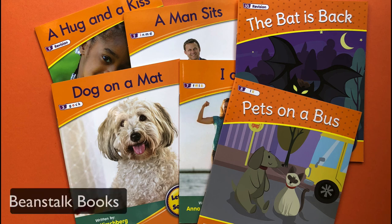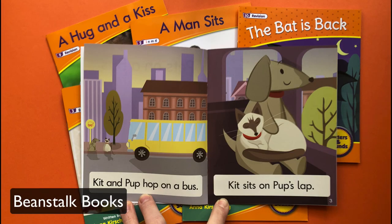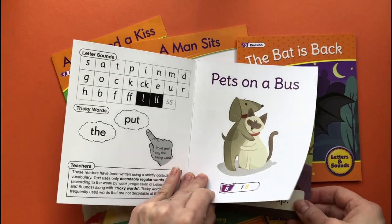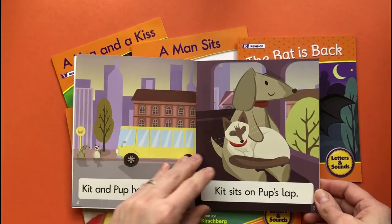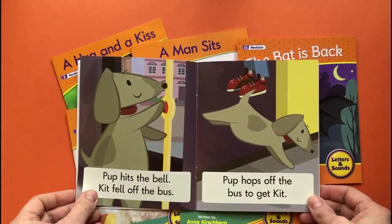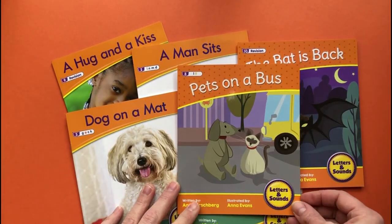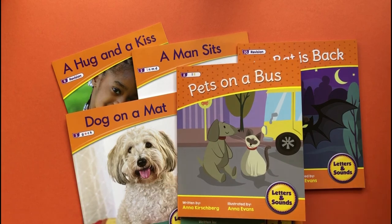Another series to check out are the Beanstalk books. What's great about these is that the little books are sturdy, affordable, and there's a variety of fiction and non-fiction. That said, some of the stories are a little strange and don't always make sense. Some of the early books are more a collection of unrelated pictures rather than actually telling a story. I do believe there are still many good books in this series, but not all the stories are of equal quality.